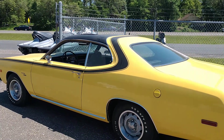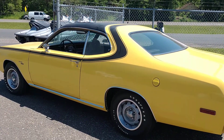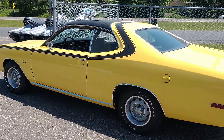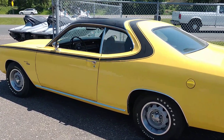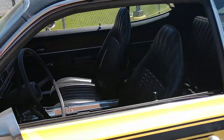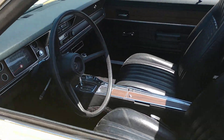Greetings everyone. You're here with the Traveling Real Estate Agents. I had to stop and show you this car. It's a 73 Dodge Dart Sport. It's all original. I'm going to take a quick look inside for you here. It is in excellent shape.